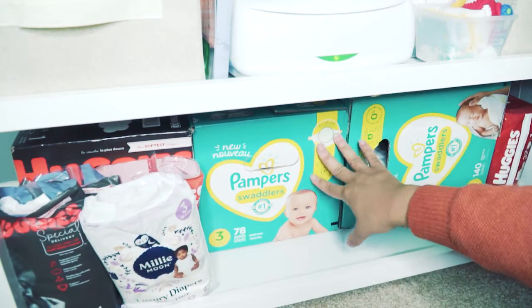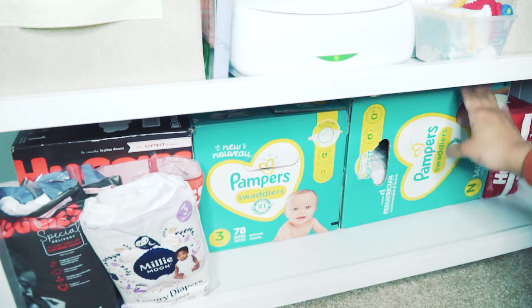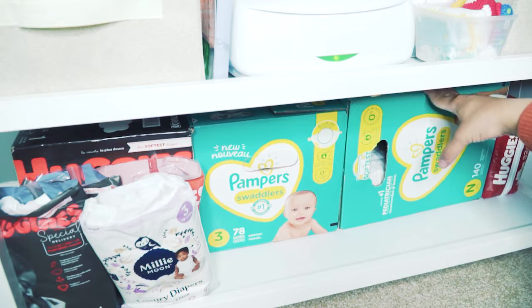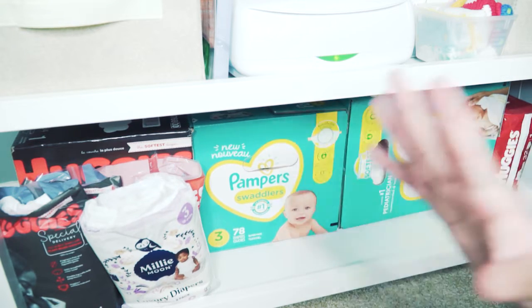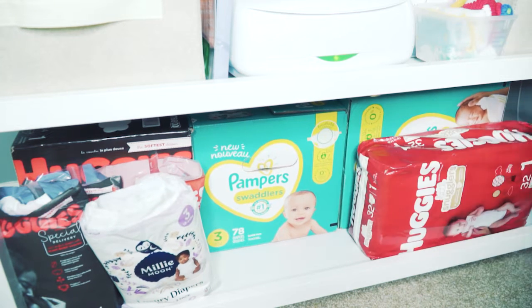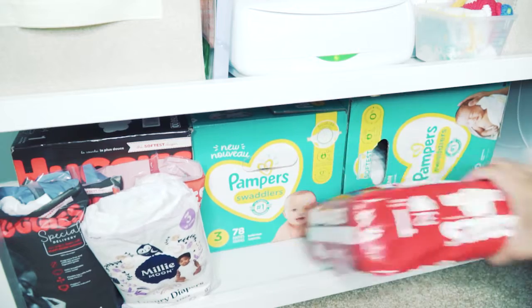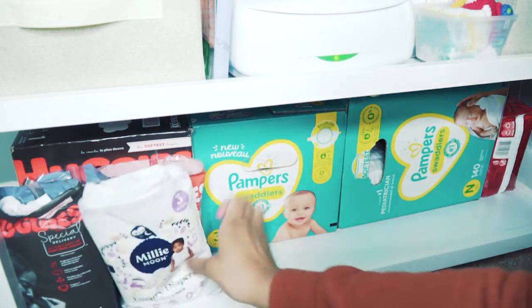The diapers I really like for my son are the Pampers Swaddlers. I have a box of newborn that I'm currently using, a box of size three for when he gets bigger, and also a pack of Huggies size one. I'm storing all the extra diapers on the bottom shelf.